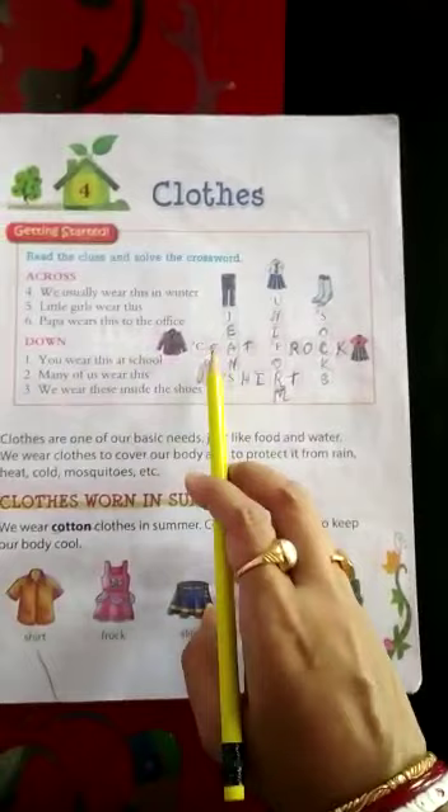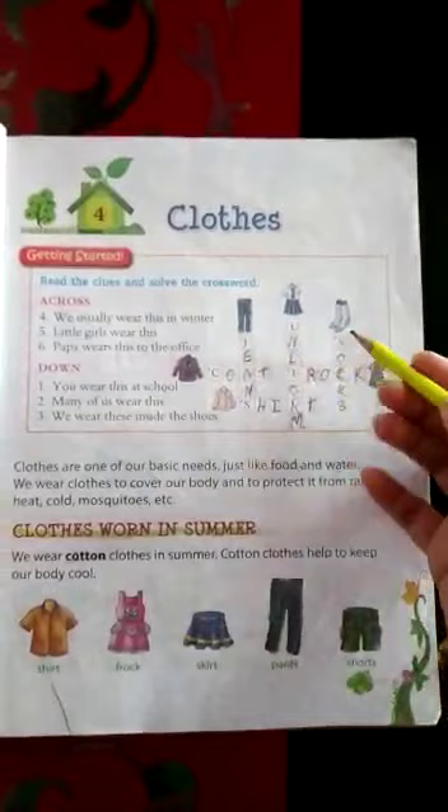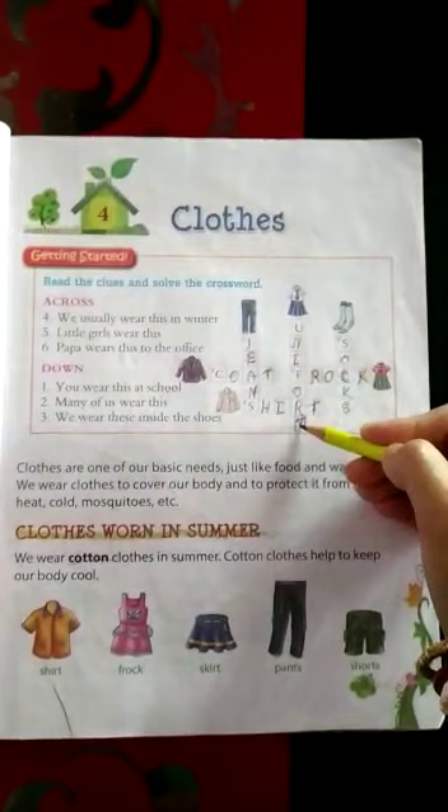Now across — these three are across. Now down answers we'll write. It is down. You wear this at school. What you wear at school? While going to school, what you wear? Uniform, U-N-I-F-O-R-M.